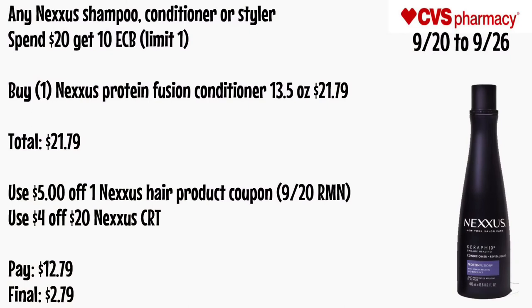Any Nexxus shampoo, conditioner, or styler will be spend $20 get a $10 ECB, limit of one. Buy one Nexxus Protein Fusion Conditioner 13.5 oz for $21.79. Use a $5 off one Nexxus hair product coupon from the 9/20 RetailMeNot and a $4 off $20 Nexxus CRT. Pay $12.79 — final cost is $2.79.